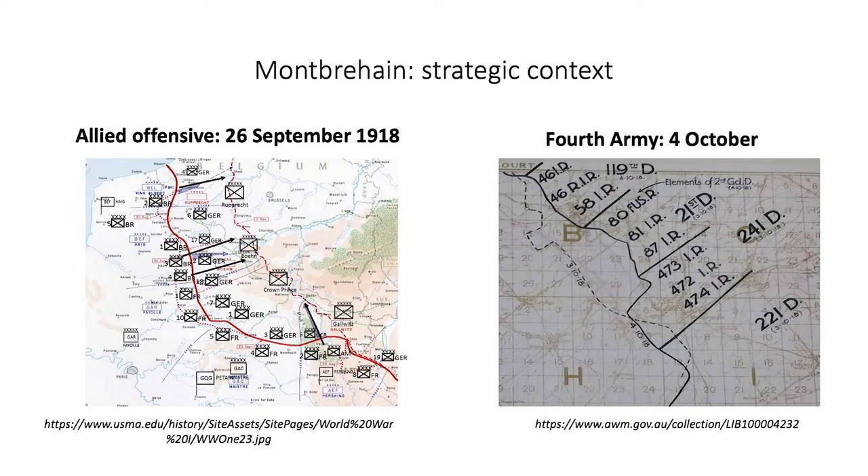On 26th September, the first of four major Allied offensives stretching from Verdun to the North Sea was launched by the French and American forces. On 29th September, the Australian Corps, as part of the British Fourth Army, attacked the Hindenburg Line over the Bellacourt Tunnel. By 4 October, Fourth Army had breached the Hindenburg Line and its support line, the Borevoir Line, in several places.